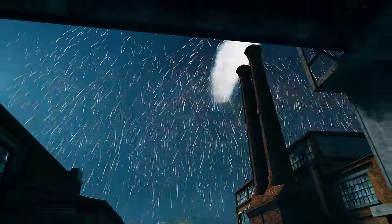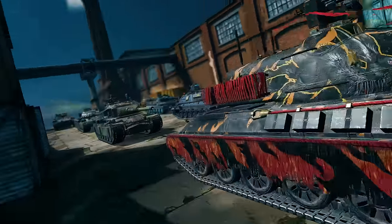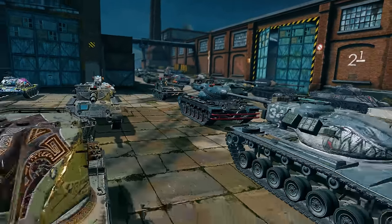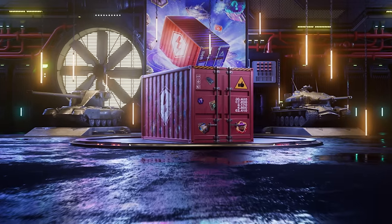Are New Year's celebrations over? We don't think so, and neither do these tanks. World of Tanks Blitz is launching an unprecedented offer featuring the most desired vehicles of Tier 8 to 10. Introducing the biggest containers the game has ever seen: the Massive Container.